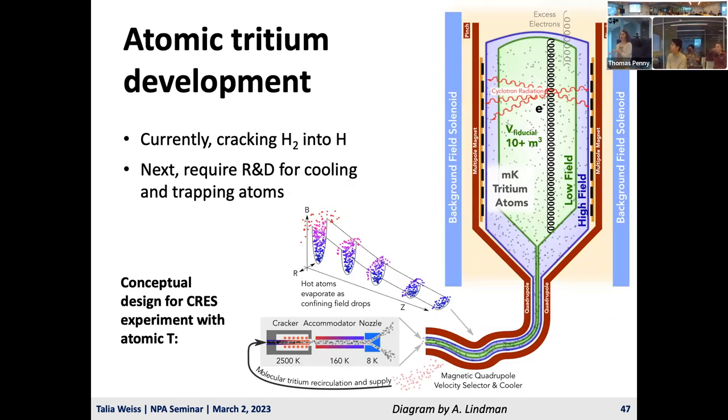The other prong of Phase 3 is atomic tritium development. Test stands are cracking molecular hydrogen into atomic hydrogen, requiring R&D at higher flow rates than typically available. Next, this will be done for tritium, and R&D on cooling and trapping atoms is being planned at several institutions. A conceptual design for an experiment with atomic tritium involves a cracker to produce atoms from molecules, cooling through a multi-step process, and then trapping. We're looking at around a 10-meter cube for a more full-scale experiment.